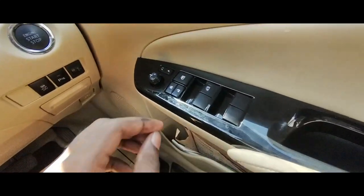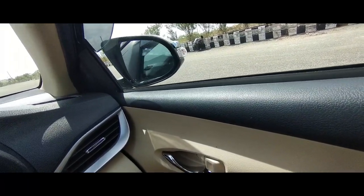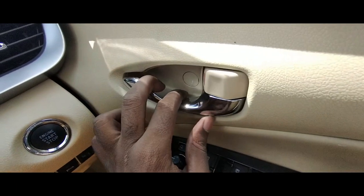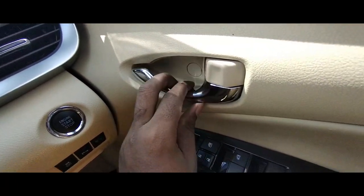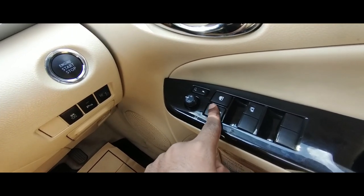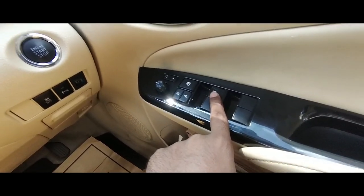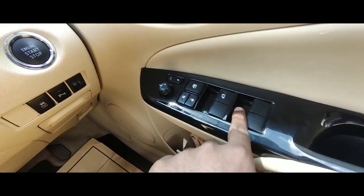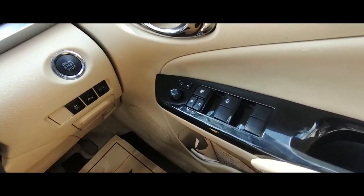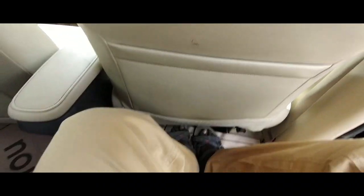You get auto-folding exterior rear view mirrors. The door handle also gets chrome. You have window lock controls and central locking controls. For the power windows, automatic one-touch operation is available only for the driver, not for passengers — something to note, though you do have to compromise somewhere with a feature-loaded car.